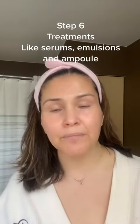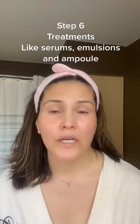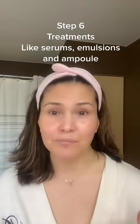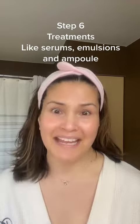Your treatment step can be as simple as maybe one serum, or it can be pretty intense. Sometimes I can wear up to five different things, depending on what I'm feeling, what I think my skin needs, and the time I have.